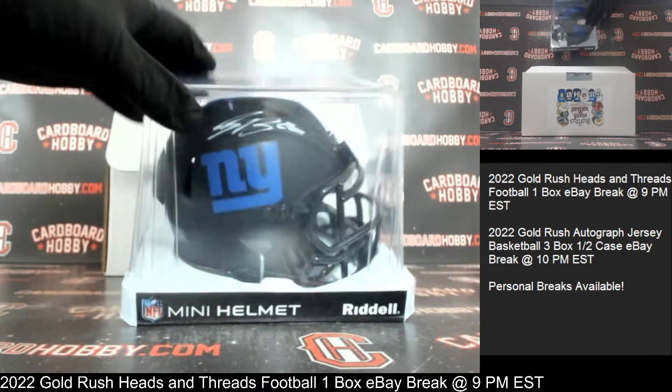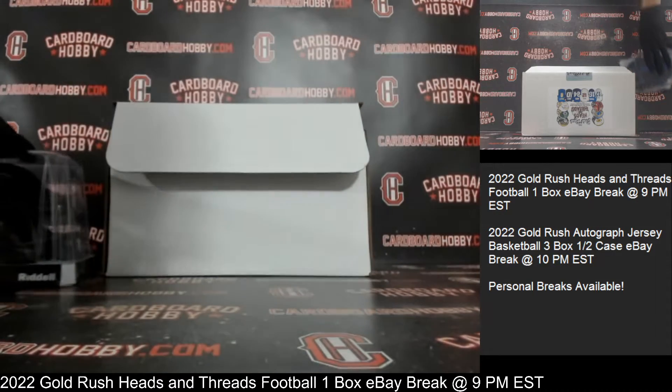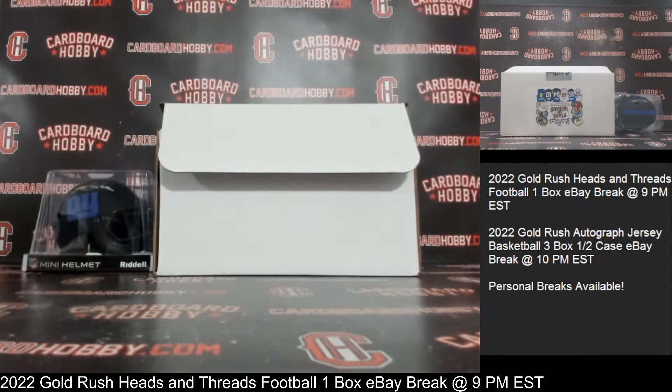Eclipse alternate too — it's got that beautiful matte black finish. Congrats to the Giants. Beautiful Saquon. That's a gorgeous autographed mini helmet there.